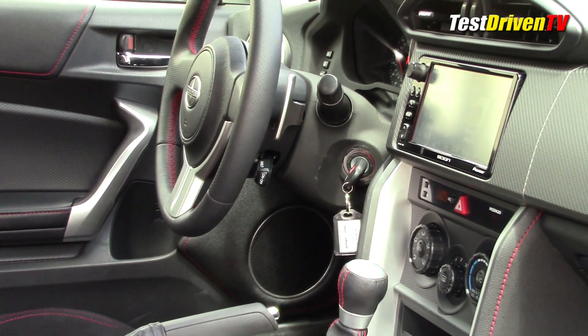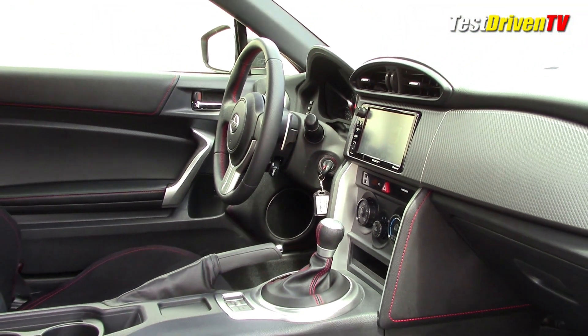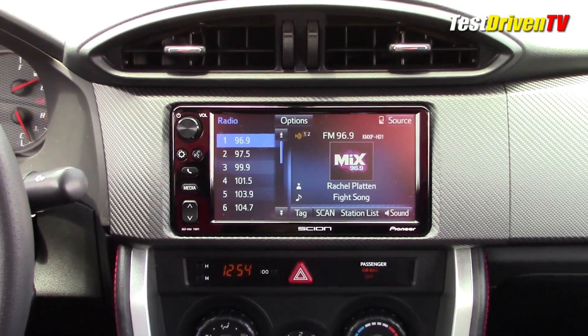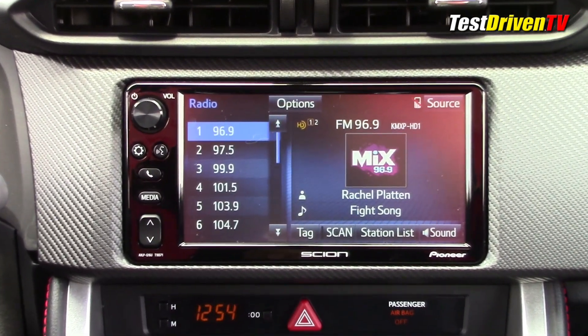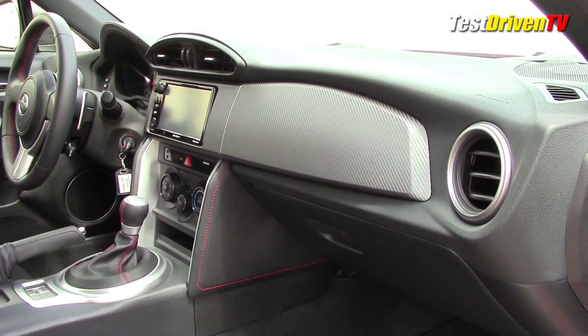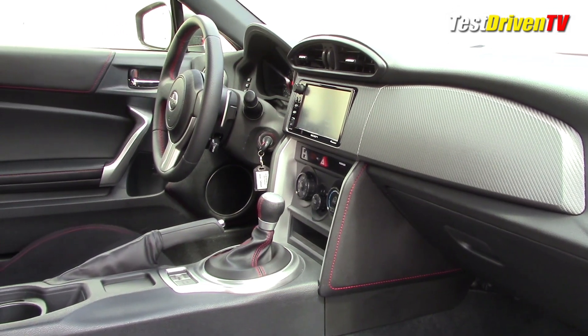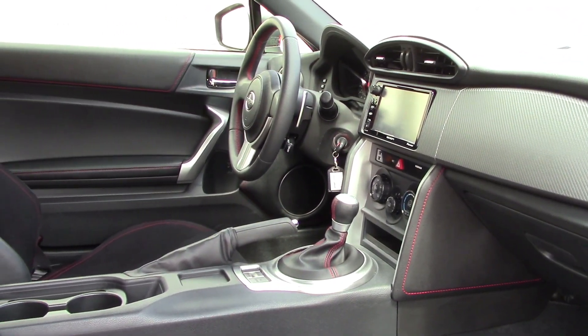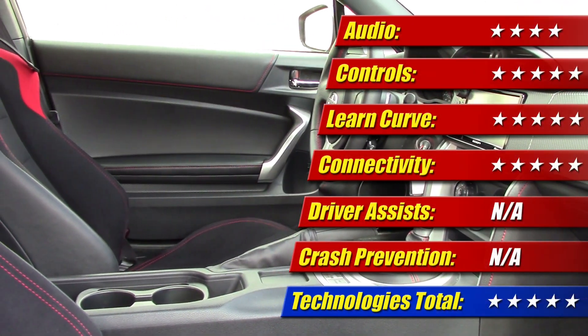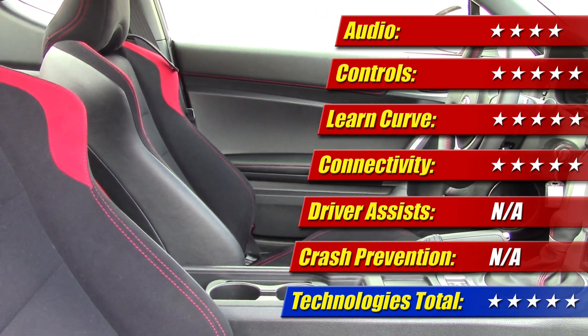There's also a new standard Pioneer audio system for 2016 that has very good sound quality for a base unit. Its touchscreen is easy to use, it offers voice controls, and a variety of connectivity options. You can add additional things at the dealer like satellite radio and navigation, but the new backup camera is now standard. I think it's a nice unit, and thus the technology gets scored at 5 out of 5 stars.